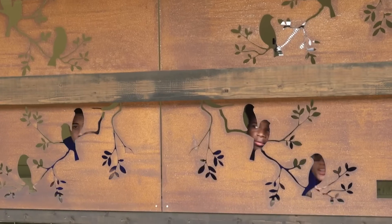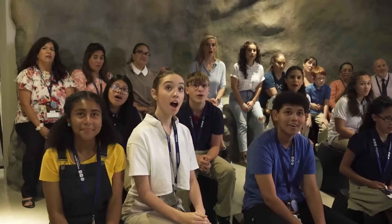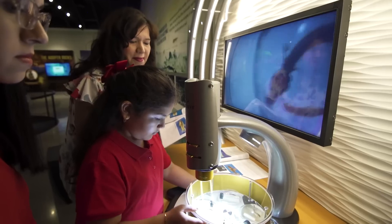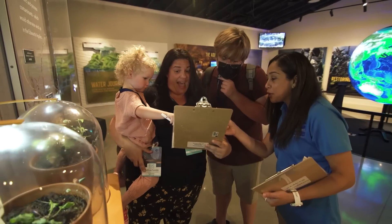Schools should come to the EOC because it's a great place to learn, to explore, to grow. It's easy to get here. It's fun, it's exciting. We have not only our exhibits and displays, but we have activities, we have presentations, we've got a scavenger hunt, and it's all TEKS aligned. It's everything a teacher needs.